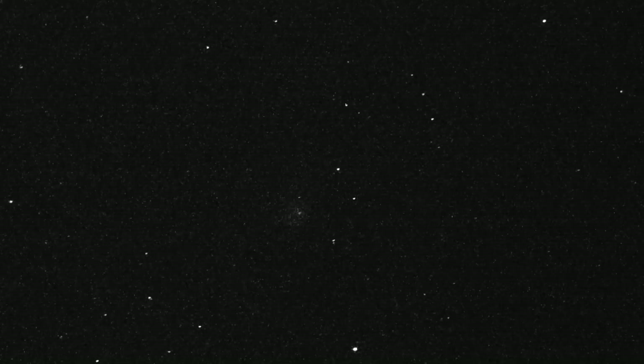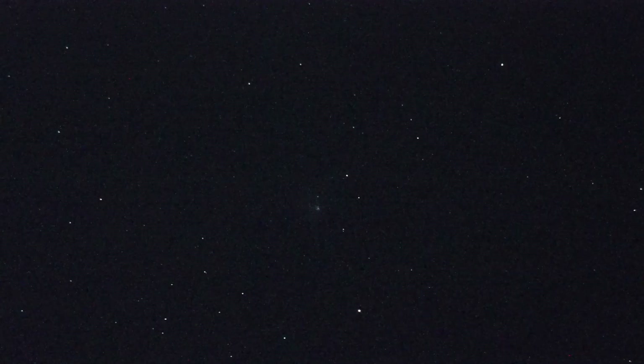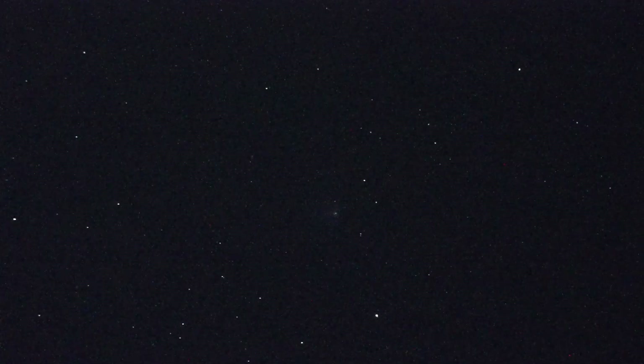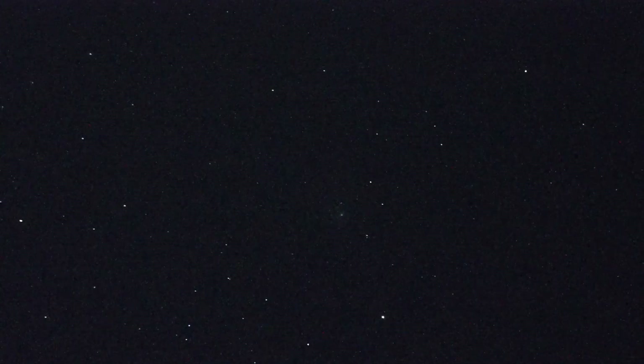I'm at 204,000 ISO and it is faint. Now I'm going to change from black and white to maybe a deep color mode — yeah, there it is in the middle, super faint. That's why I had a hard time finding it. That is K2 — real faint. I could try to take a picture of it, but I don't know if it'll do any good.